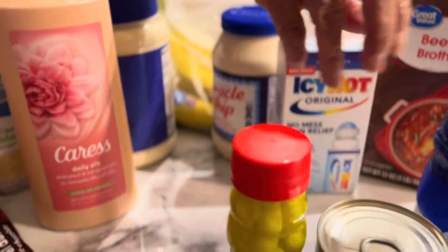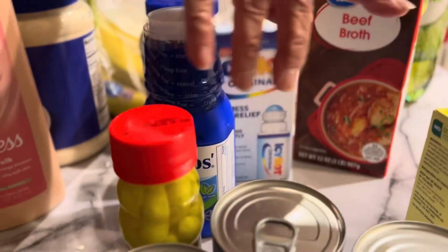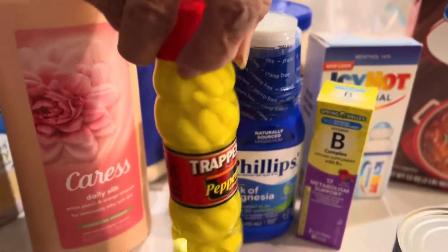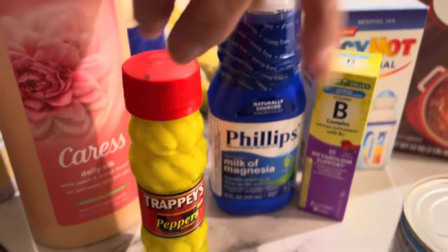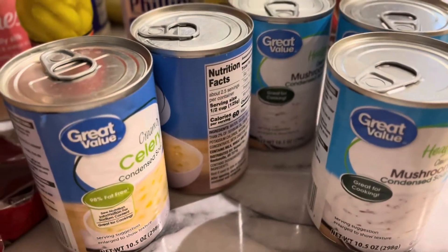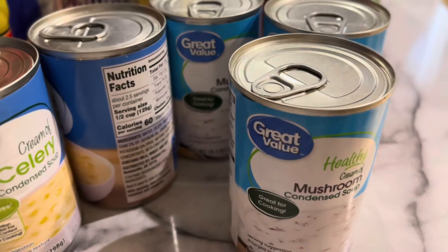I have a beef broth, Icy Hot, Milk of Magnesia, and B12. Then I have a pepper sauce, three cans of celery soup, and three cans of mushroom soup.